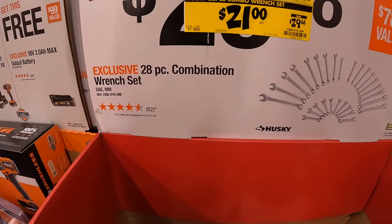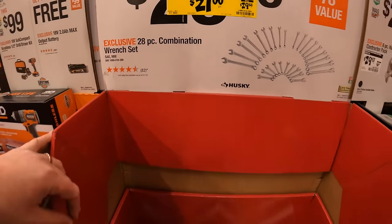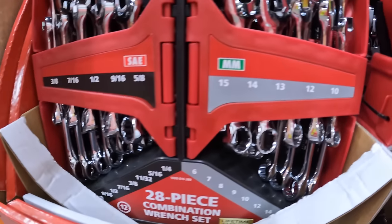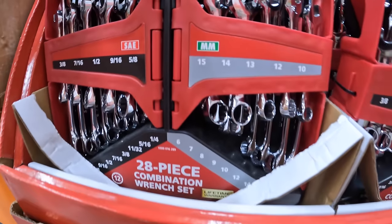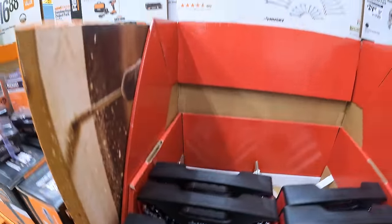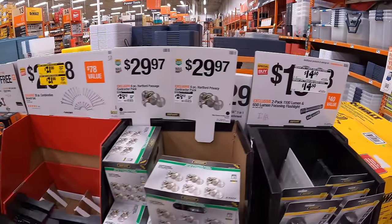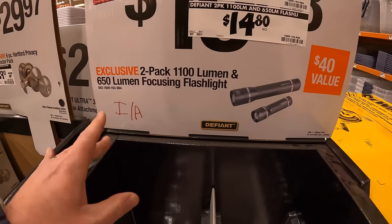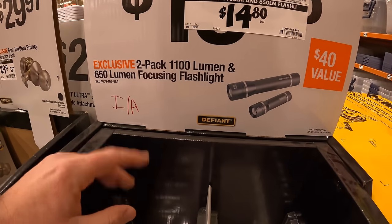$21 for their 28-piece combination wrench set by Husky. $14.80 for a 2-pack of 1,100-lumen and 650-lumen focusing flashlights.